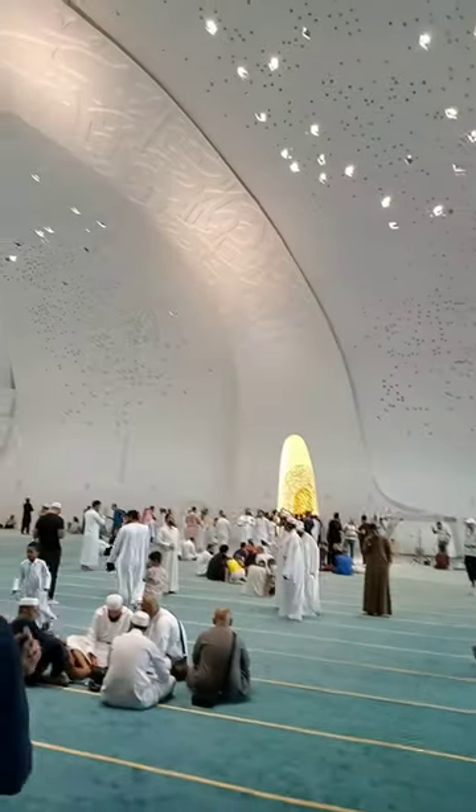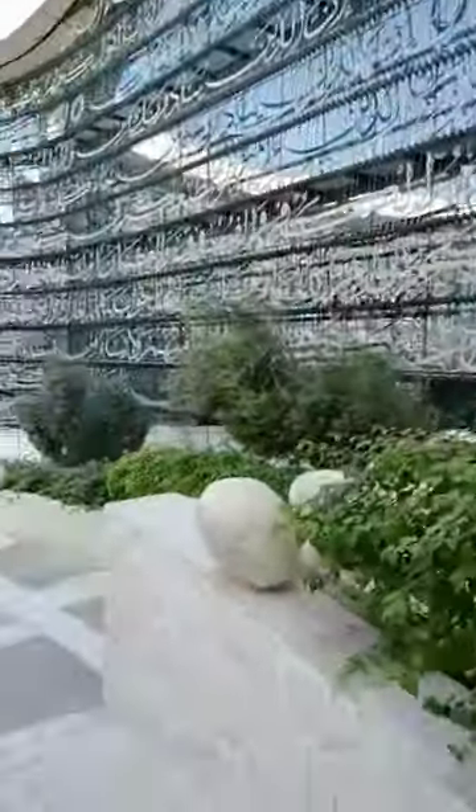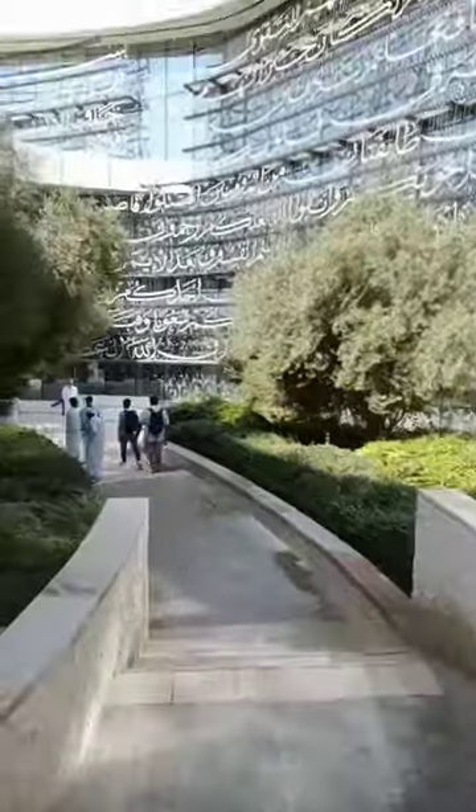It is marked by its unique design, both internally and externally, especially the wonderful glass facade and the refreshing water fountain. It is an excellent destination for visitors.